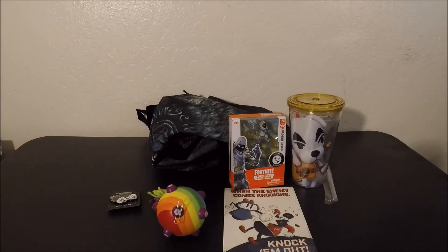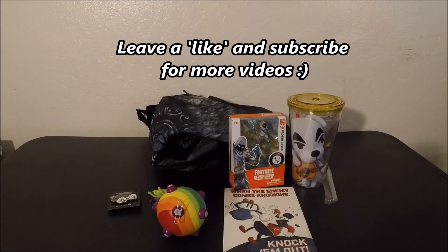All right guys, this is pretty much the unboxing video. This crate has been delayed for a while and I'm still waiting for another crate. I know you guys are waiting for your crates as well — just leave your comments below. If you enjoyed this video, go ahead and leave a thumbs up and I'll see you guys next time.